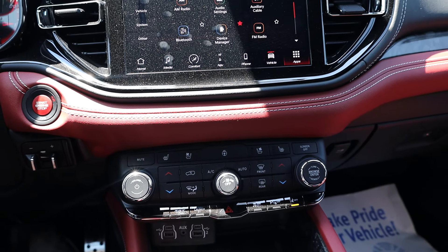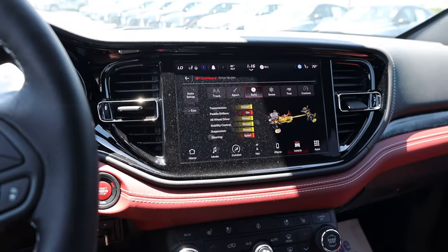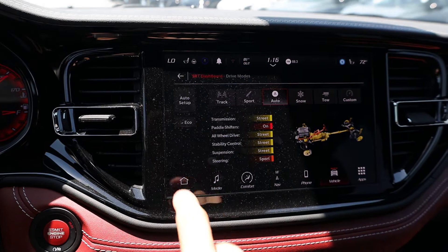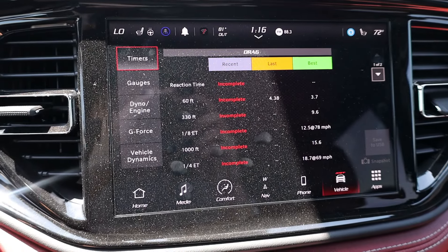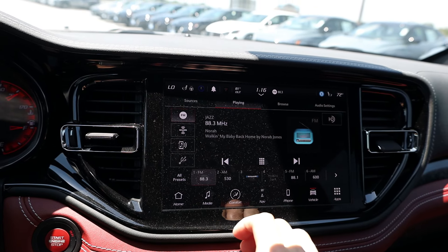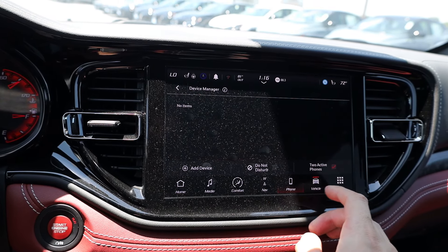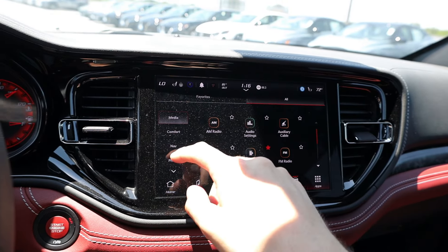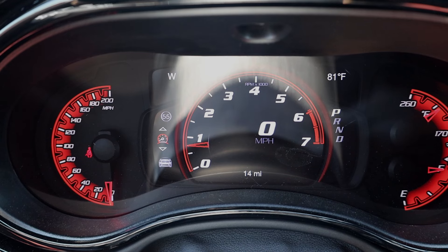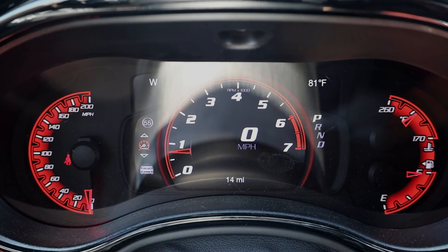I did actually review a 2016 Hellcat Charger when I first started my channel, and the interior as well as the infotainment system — everything is a lot more updated and better in this 2023 model. You do have the 10.1-inch infotainment system with all the different Hellcat driving modes that you'd see in any other model with this drivetrain. It even has a performance page where you can track your zero-to-60 time, launch reaction, and overall G-force. On top of that you have apps, climate control, navigation, phone connectivity — all the basics you'd expect in a modern SUV.